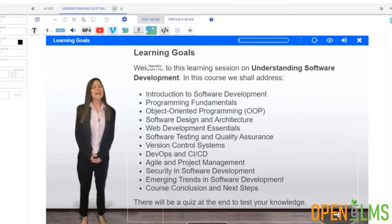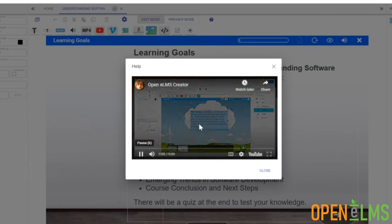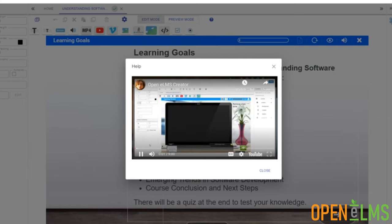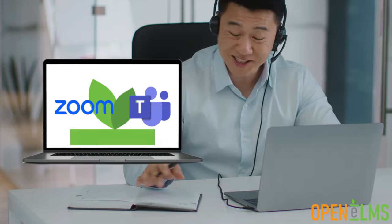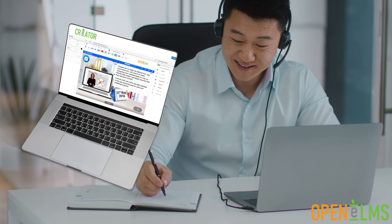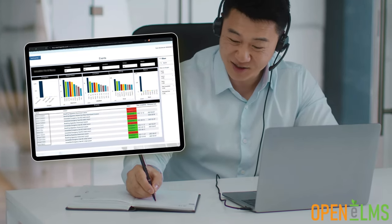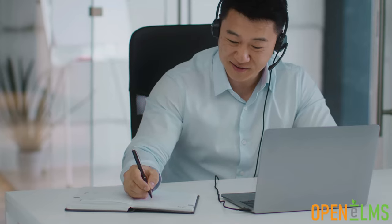Interactive help is available throughout the system, providing video and audio assistance to help users navigate and understand the platform. Benefit from integration with tools like Zoom and Teams, data profiles, customisable content and robust analytics and reporting tools to effectively track progress and feedback.